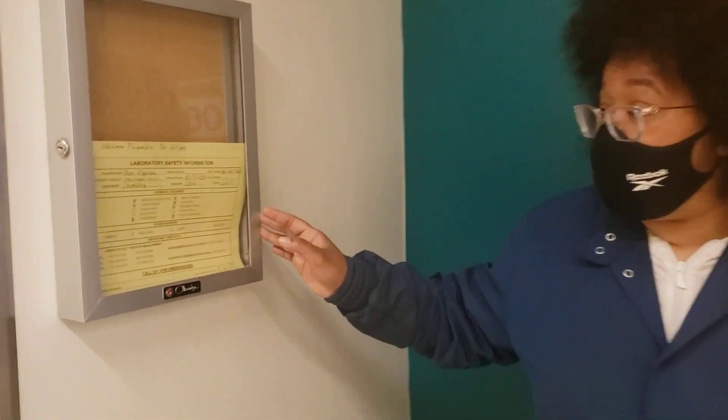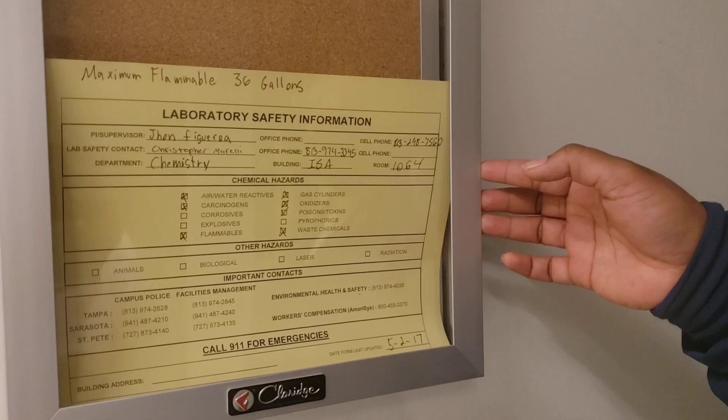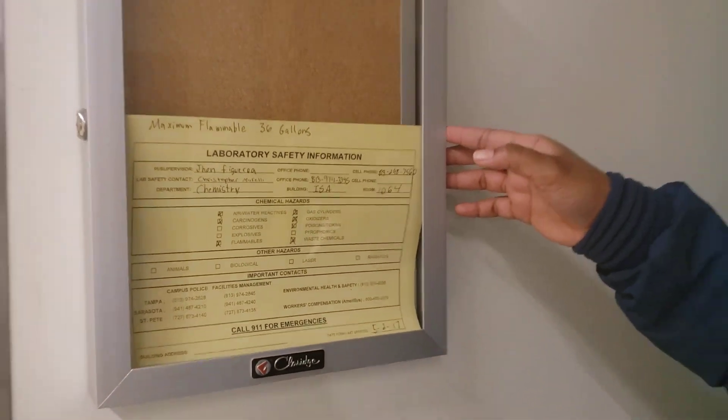Outside of the room, we also have the laboratory safety information card. As you can see here, it lists all of our supervisor information as well as the lab personnel that you should contact for this location.